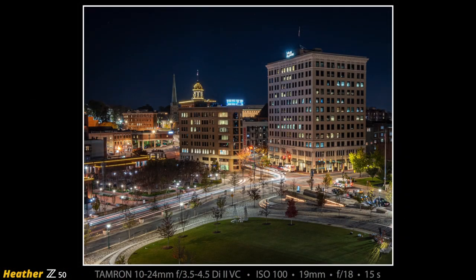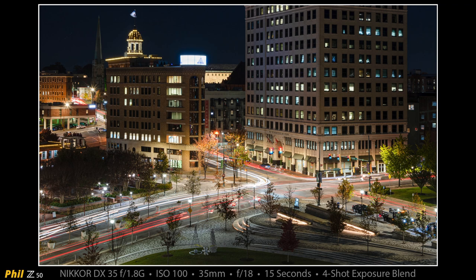This is Heather's shot — it was her idea to come to this location. With her wide shot she can get the entire building in on the right. That building, which my shot has cut off, is a building owned by Senator Bob Corker. This is four shots blended, so there are lots of light trails in this exposure blend.